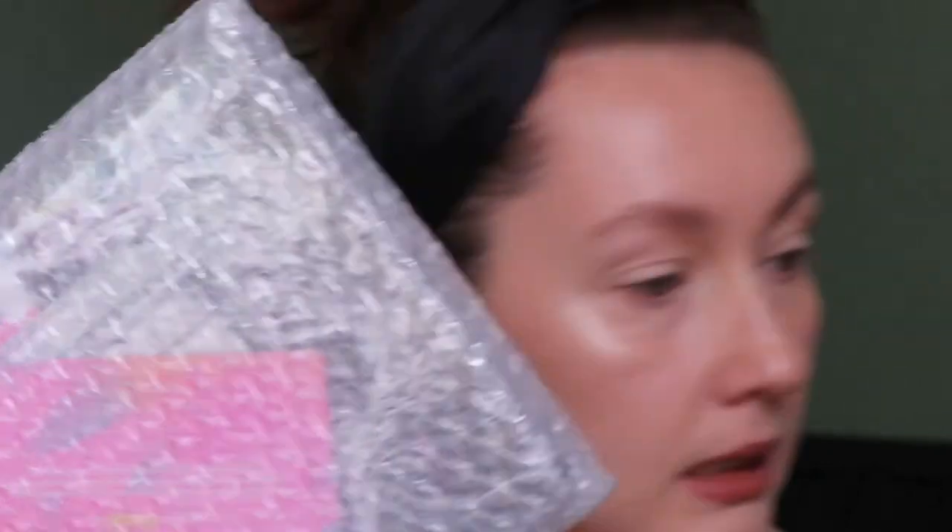I think I can do a more neutral, wearable look, but I also want to play with the colors. I guess I'll do the colorful one today because I'm not going anywhere, so I can experiment. Anyway, this is the box, and inside it was wrapped nicely in bubble wrap, which I appreciate since it came from the UK. And this is the palette.